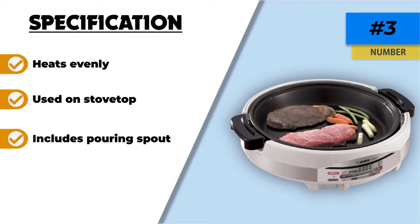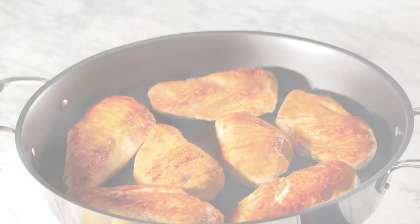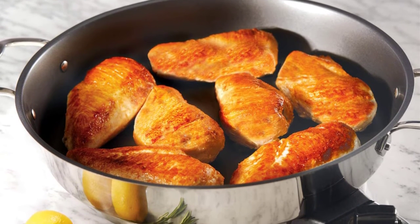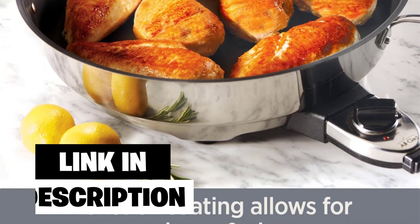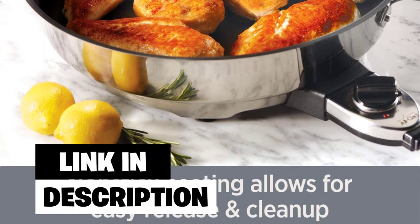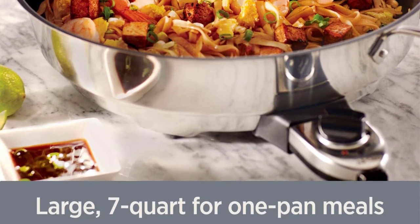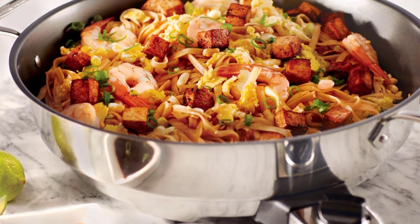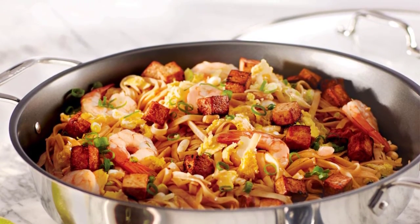Number two: All-Clad Electric Non-Stick Skillet. If you have big bucks to spare, the All-Clad electric non-stick skillet is just about the best electric skillet you can buy. It's as beautiful as any appliance out there, which means it will look good on your kitchen countertop or your dining room sideboard, and with its large capacity it's perfect for holiday meals. Using the sear setting, we got deep browning quickly on burgers.